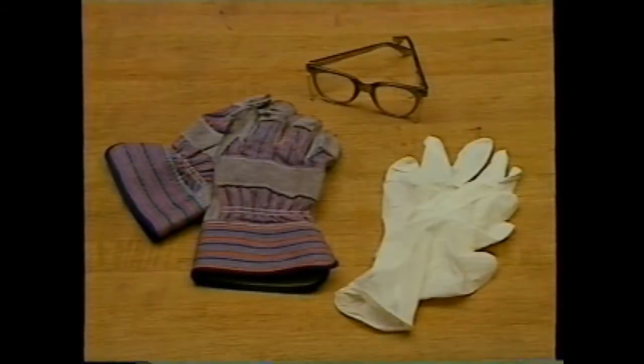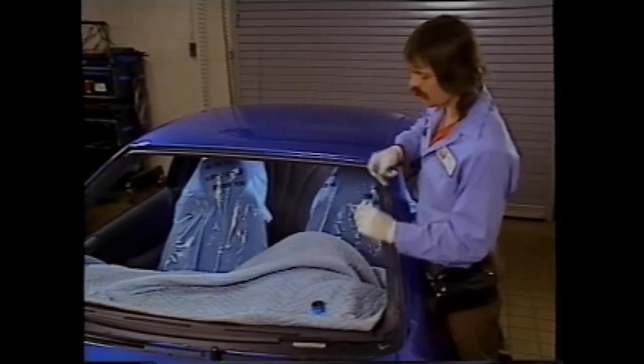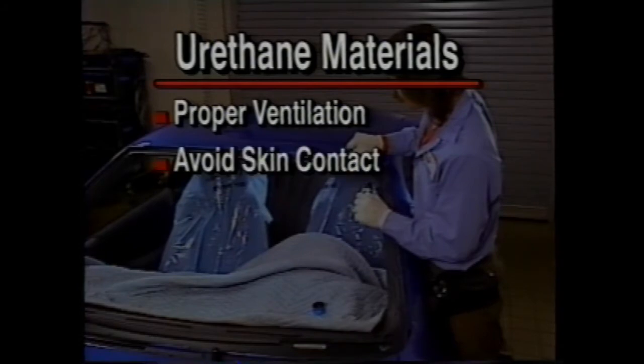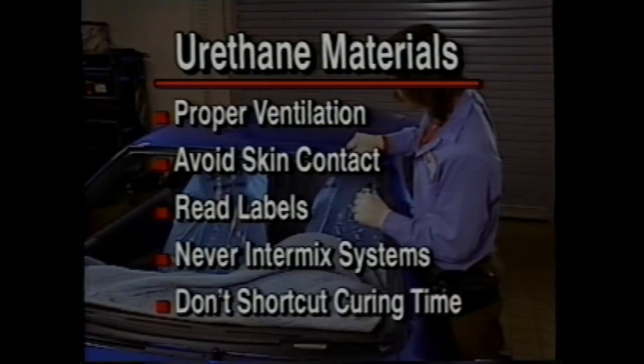Protective clothing, safety glasses, and gloves should always be worn during glass service procedures. Be sure to use nitrile rubber gloves when handling the urethane primers and adhesives. Always work in an area with proper ventilation and avoid letting any of the urethane materials contact your skin. Thoroughly read all safety precautions on the product labels. Never intermix material manufacturer systems — stay with one system and use the complete system. Finally, always allow for the proper curing time for the urethane adhesives.